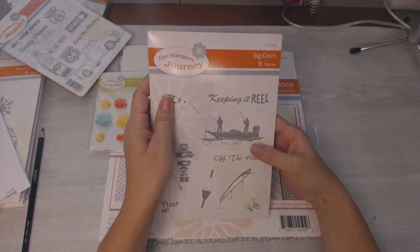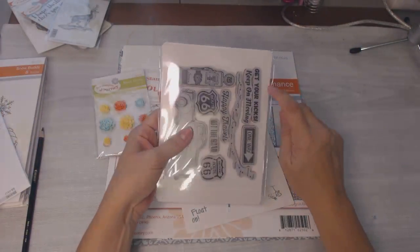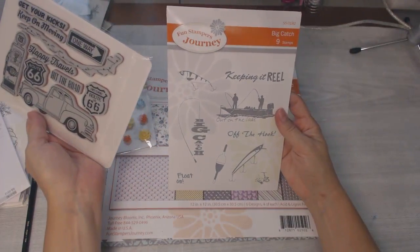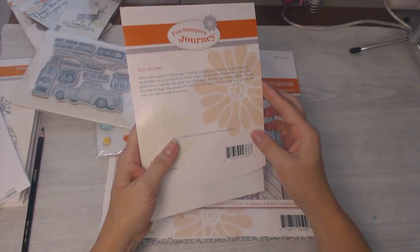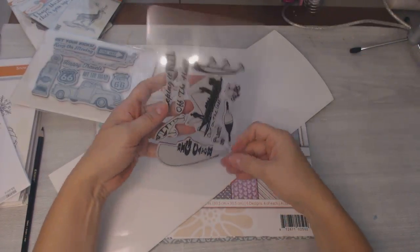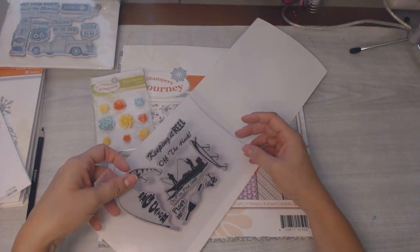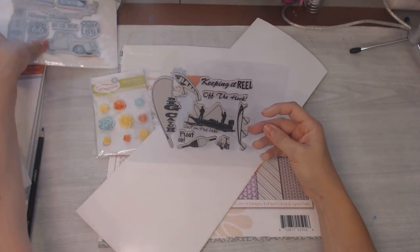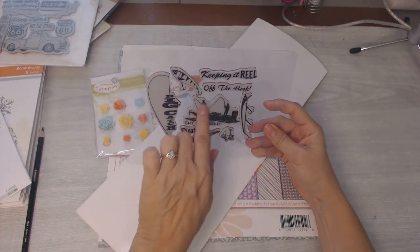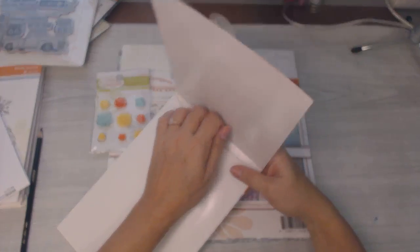This is a stamp set with nine different stamps. This is the older packaging — I'll tell you, all of the newer stamps come like this on hard plastic in envelopes that you can keep them in. The older ones come in packages like this. Just looks like that. Some of the newer ones still come on that if they're bigger. This is just so cute and it does still have the print on the backside so you can see where you're stamping perfectly.